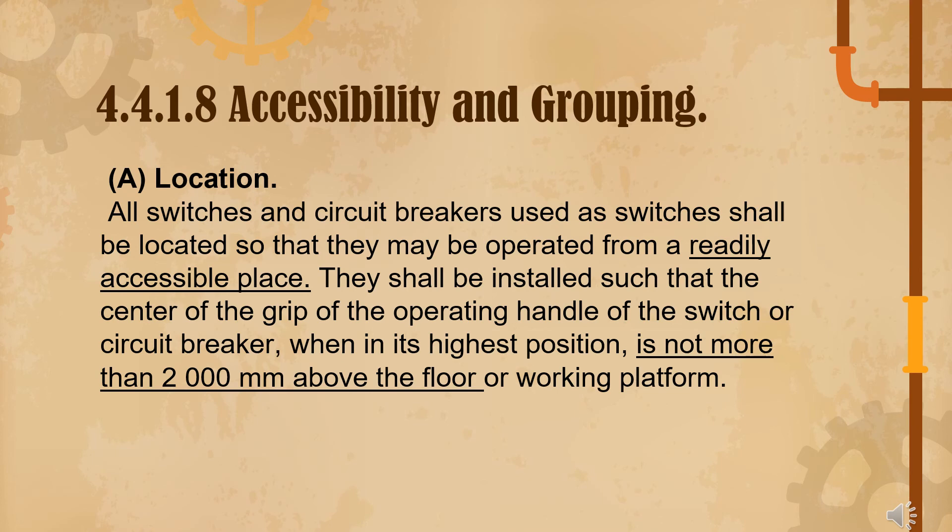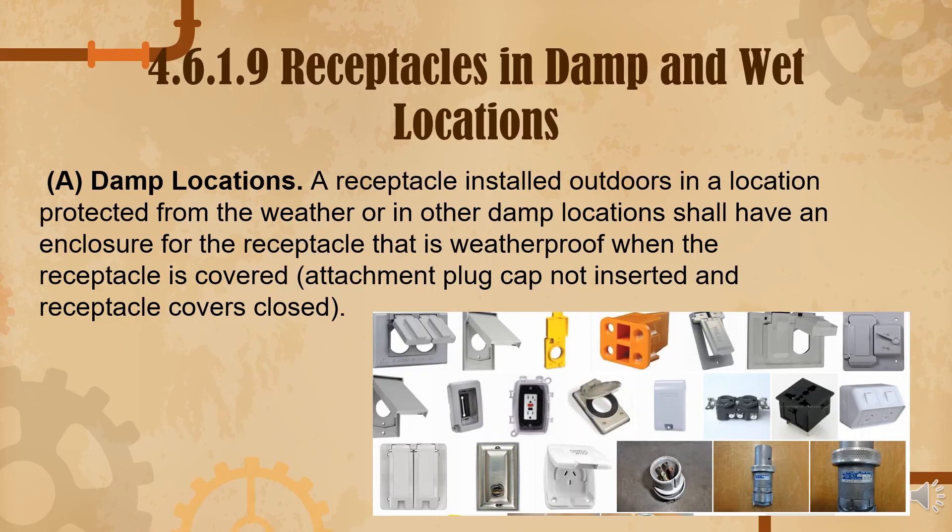Under 4.6.1.8, receptacles in damp and wet locations: receptacles installed outdoors in a location protected from the weather or in other damp locations shall have an enclosure for the receptacle that is weatherproof. Pictures of weatherproof receptacles are shown here — this topic was also mentioned previously by a guest speaker.